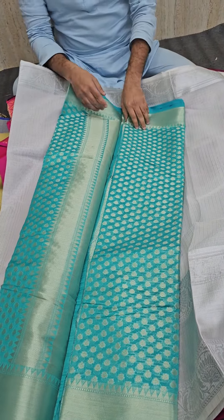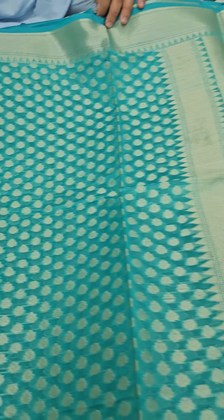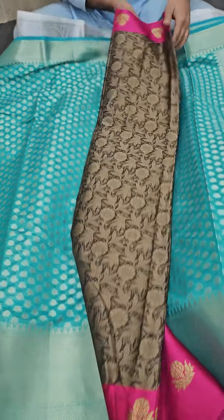This is a silver kota saree along with a lovely silver kota pattern border. This is one of my favorite colors — a sea green color — available in opera silk. Just have a look: you are getting a sea green color in opera silk.